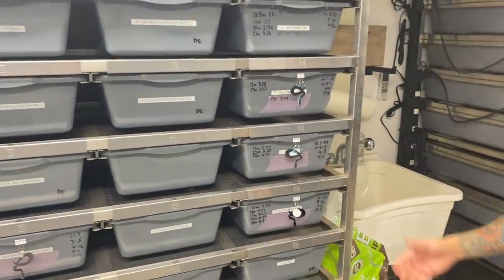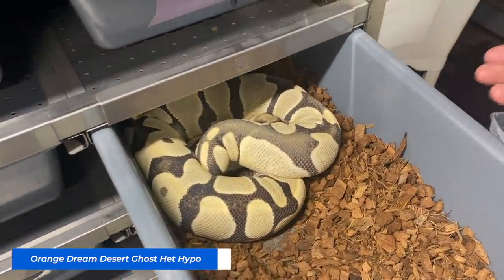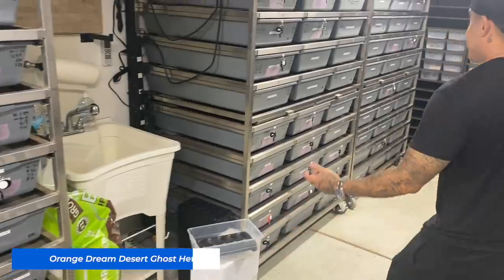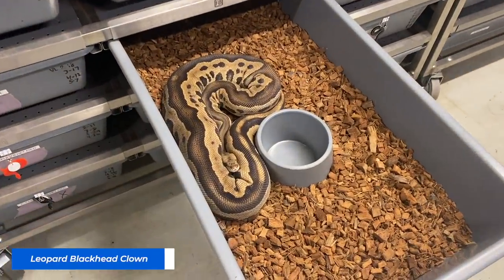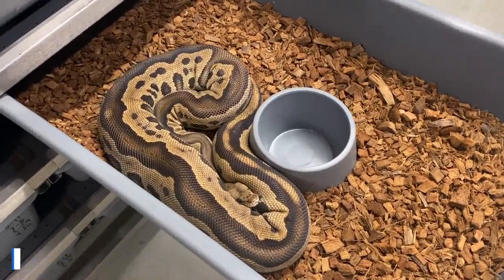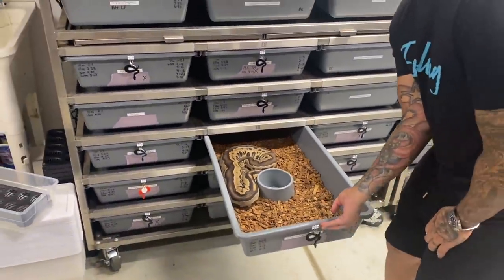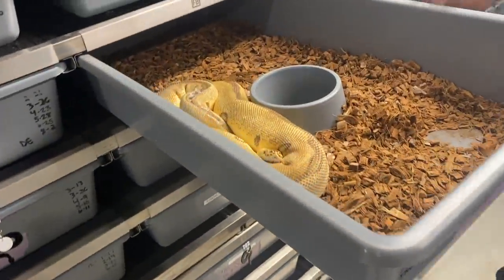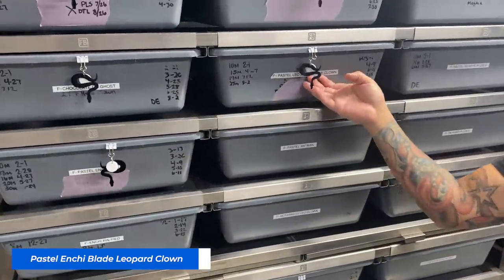Another one I'm really excited about is this orange dream desert ghost 100% het hypo that came from you as well - we bred a DG clown to this girl. Back to my top three though is this leopard black head clown, and we bred a black pastel hypo clown het DG to this girl. What were you thinking sending me all these things? And this one too - pastel inchy blade leopard clown. I messed around with this thing as a baby and it was just amazing. Of course we put the desert ghost clown to that one too.